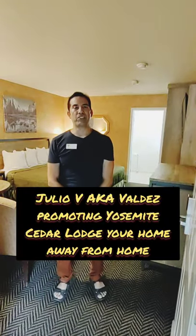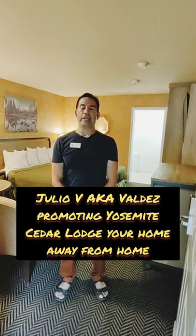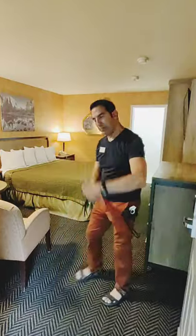Hi guys, I'm here at Yosemite Cedar Lodge where I'm staying with my mom. I must say, the hotel is very nice. And so we're going to show you what a king suite looks like. Please come on in with me.